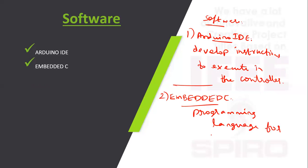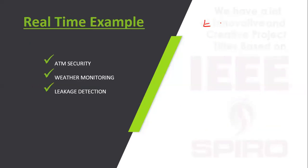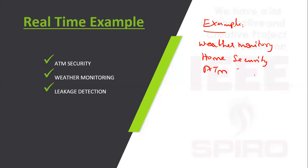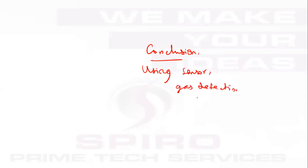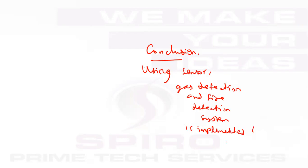Real-time examples of this technology include weather monitoring, home security, and ATM security. In conclusion, using sensors, a gas leakage detection and fire detection system is implemented to avoid major accidents.